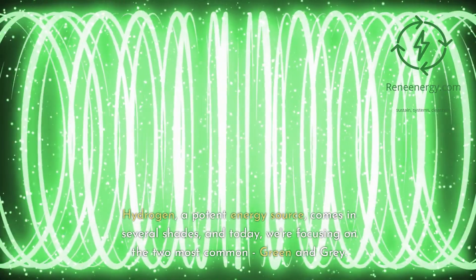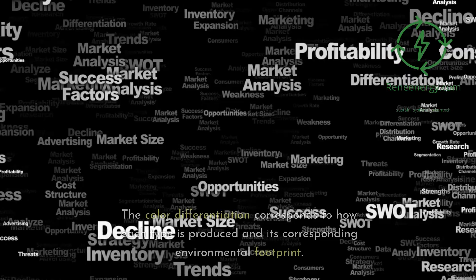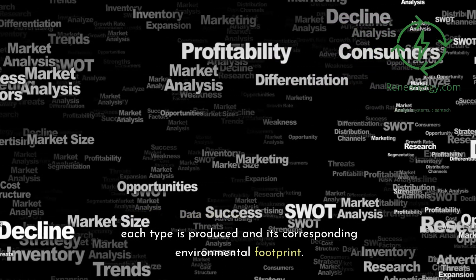Hydrogen, a potent energy source, comes in several shades, and today we're focusing on the two most common: green and gray. The color differentiation corresponds to how each type is produced and its corresponding environmental footprint.